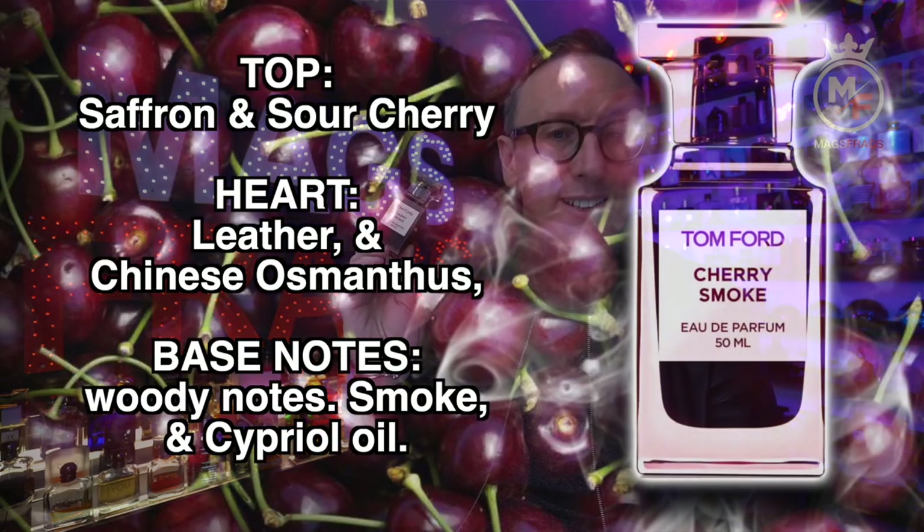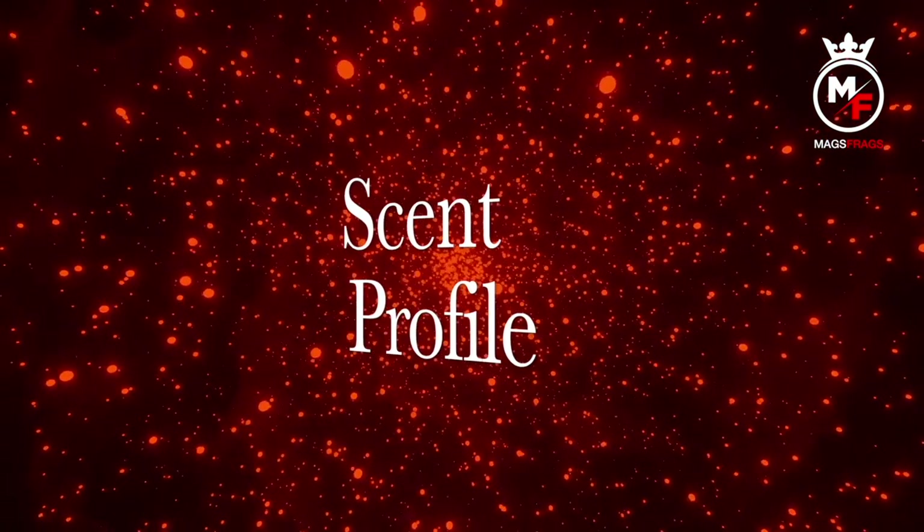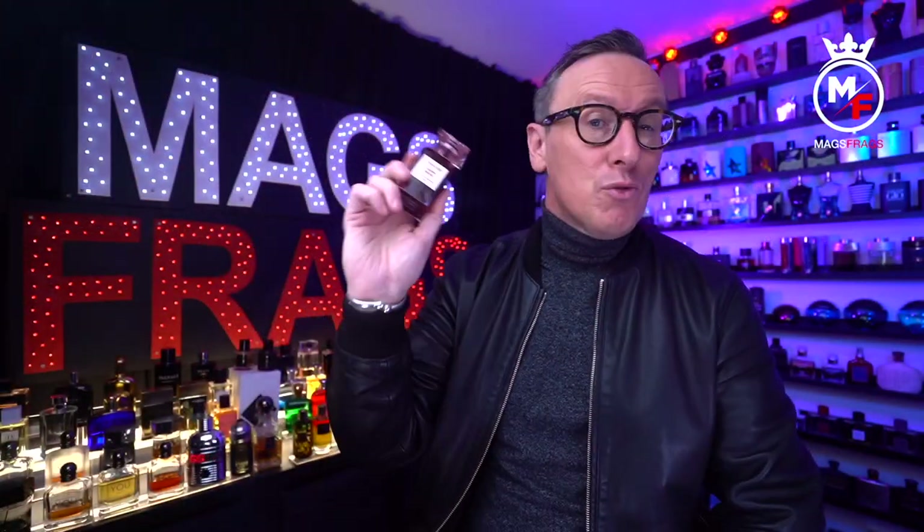Into the note breakdown: the top notes are saffron and sour cherry; in the heart there's leather and Chinese osmanthus; and the base notes are woody notes, smoke, and cypriol oil.